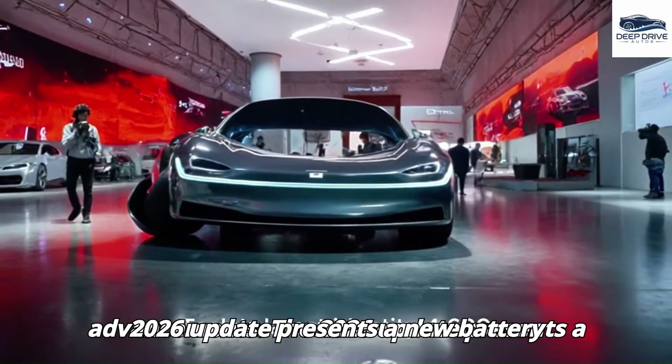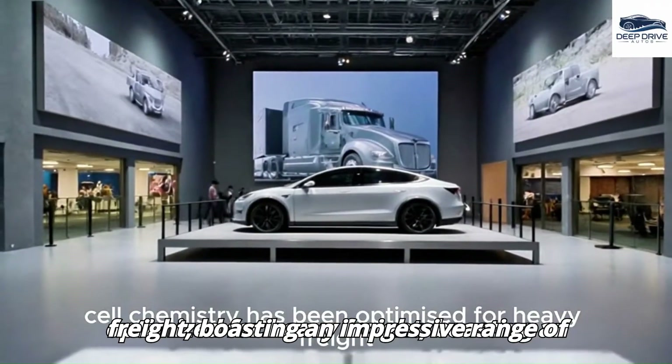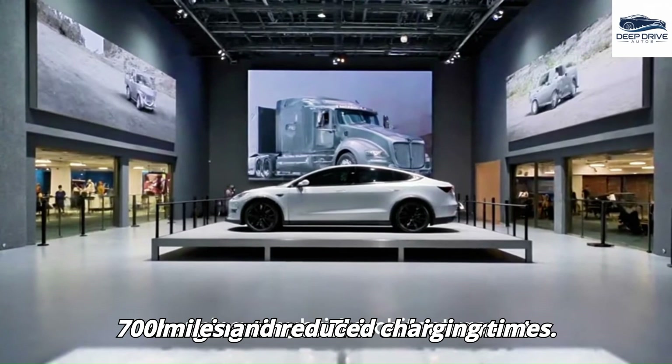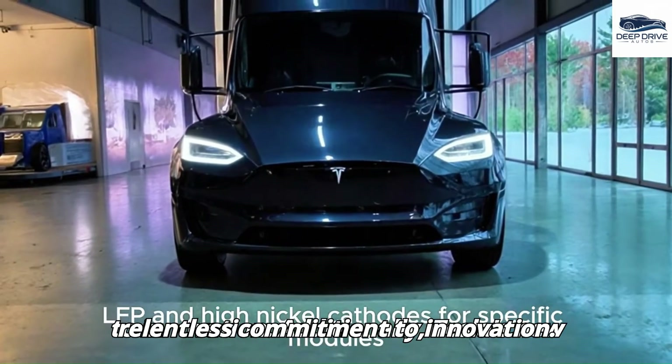The 2026 update presents a new battery platform specifically optimized for heavy freight, boasting an impressive range of 700 miles and reduced charging times. This achievement underscores Tesla's relentless commitment to innovation.